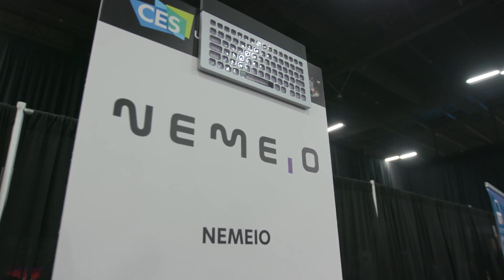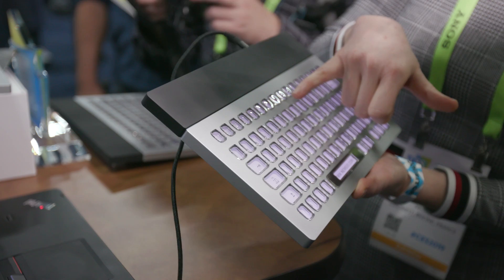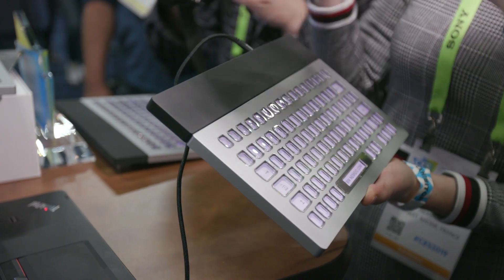Nemeo isn't on the market yet, but designers expect it to be out this summer — that's the hope. It should cost between $300 and $500, though that price is not tied down just yet.